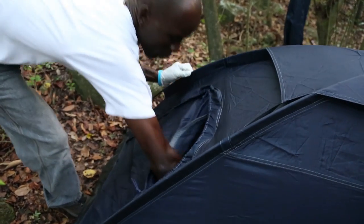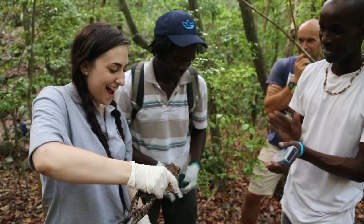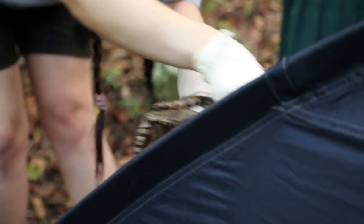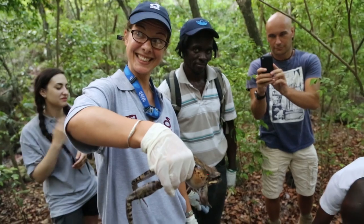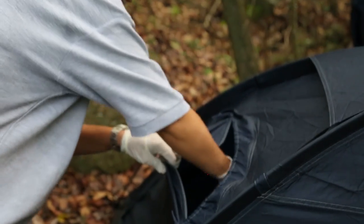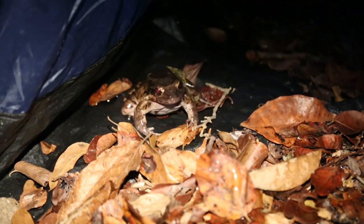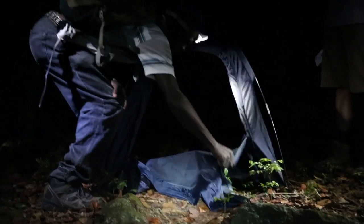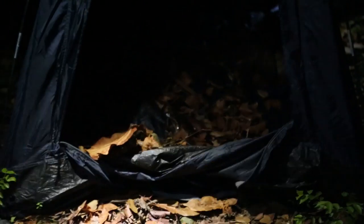We've modified camping tents to act as a soft release process. Rather than just bringing the frogs here and releasing them straight into the forest, which might be a shock and stressful for the frogs, we release them into these camping tents which have a few leaves and a bit of water for them to rehydrate. We leave them there for half an hour or so to calm down, get used to the noises of the forest, and readjust to the temperature. Then when the frogs are calm, we simply remove the openings of the tents and allow the frogs to hop out of their own accord.